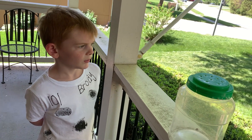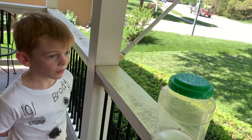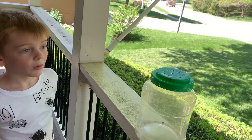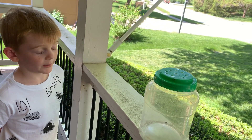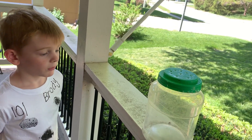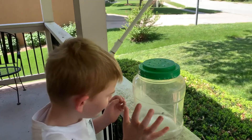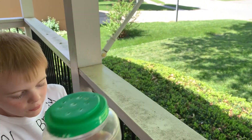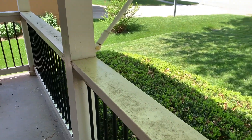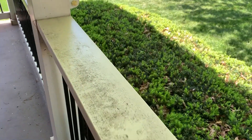Well, what should we do with this ladybug? We should release it, so it can go lay some eggs, have some babies, and help have some more ladybugs. Do you want to let it go? I don't know if it's a male or female. Well, I don't know either — I didn't look into how you could tell. Let's just let it go here. Just open up the lid and let it go on the railing.